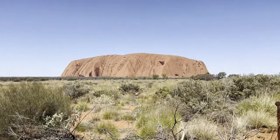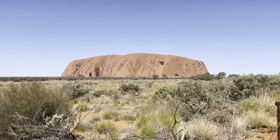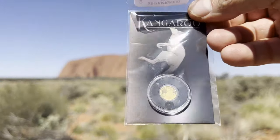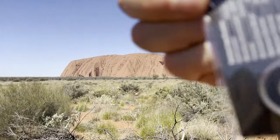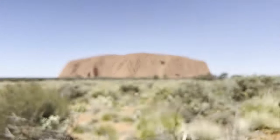Another one I don't mind getting is these little gold kangaroos — these are small kangaroos in pure gold from the Perth Mint. Absolutely beautiful coins to add to a collection.